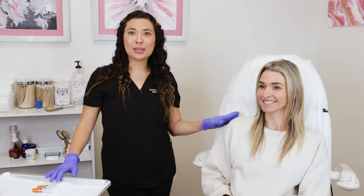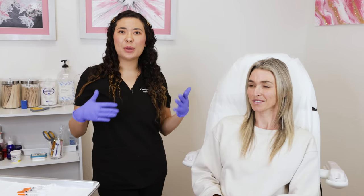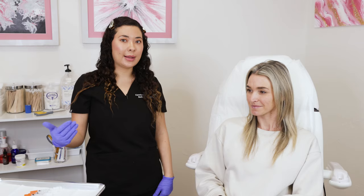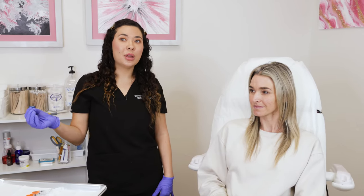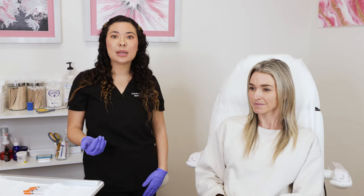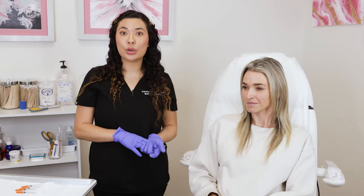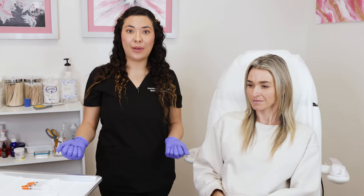Lauren has done Botox and Nutox. She likes Botox, but over time we typically kind of build up a little bit of resistance, so that's why it's important to switch it up. Neuromodulators are going to last anywhere from three to six months, depending on different factors such as your metabolism, medications, autoimmune disorders, and how much you work out — if you work out a lot, you're going to metabolize Botox a whole lot faster.